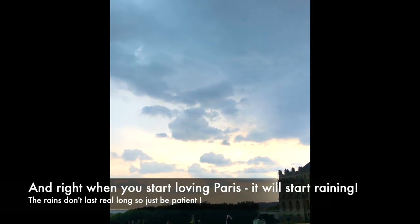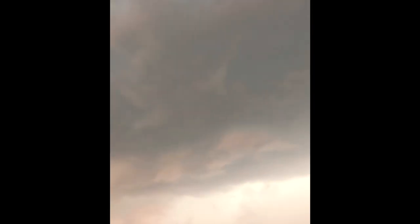Paris rains can be a spoilsport, but they don't last very long, so just be patient when they arrive.